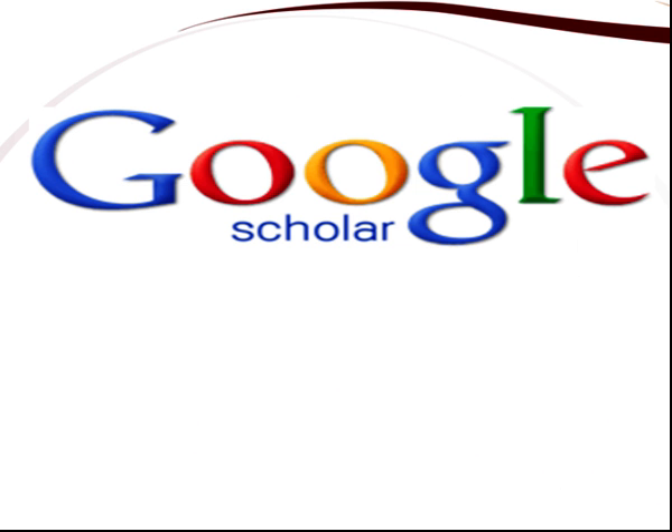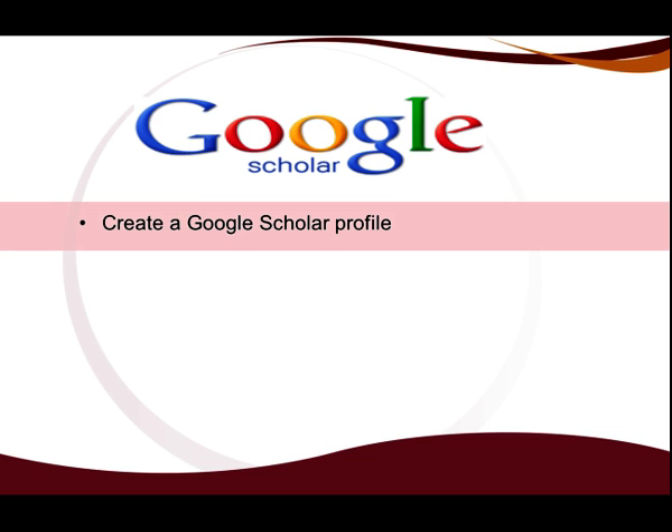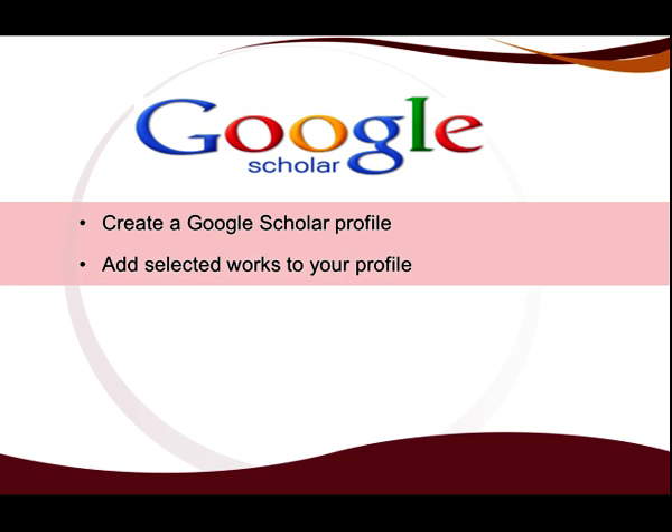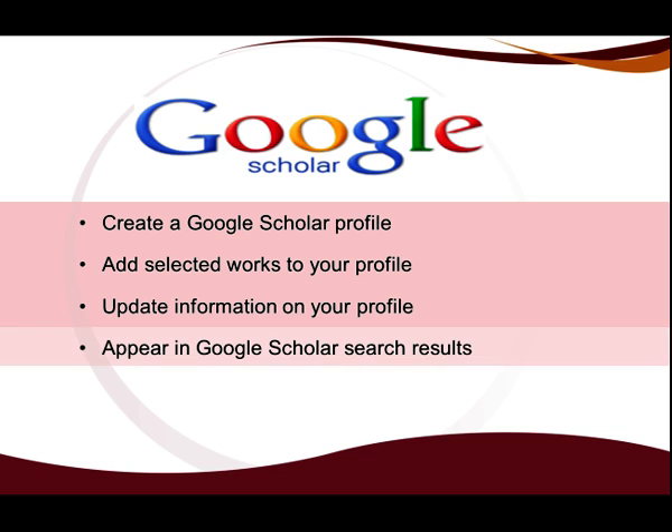This is another useful resource in research as well as citation analysis. You can create a Google Scholar citation account for yourself, which will then enable you to set up an online profile with Google Scholar. You can then add a list of works authored by you to this profile and update information as and when required. Creating a Google Scholar profile means that your works will appear in Google Scholar search results and will increase the visibility of your research.